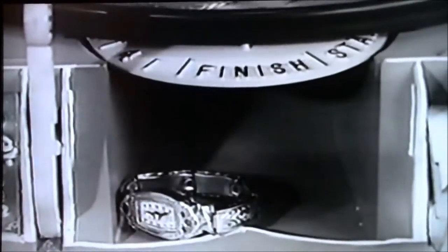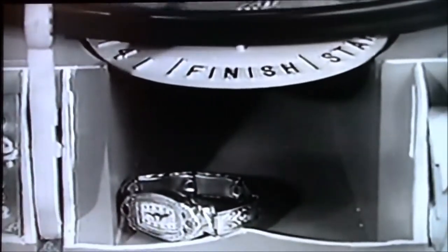Here goes. You've almost got the watch. You've got it. Down the chute and out it comes. You just made it. The time is finished.